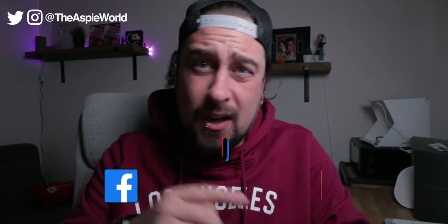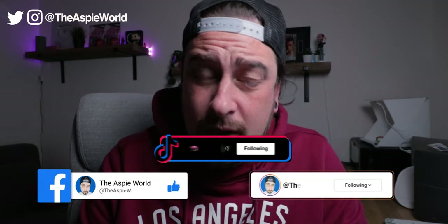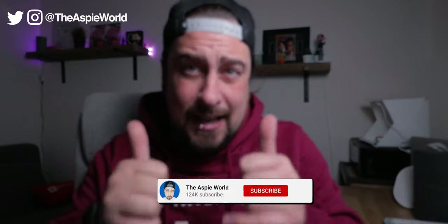What's going on. Welcome back to the ASPE world. My name is Dan. I got autism, ADHD, OCD, and dyslexia, making weekly videos just like this. So if you're new around here, make sure to follow on Facebook, Instagram, TikTok, and give this video a subscribe if you are watching on YouTube by hitting that notification bell down below.